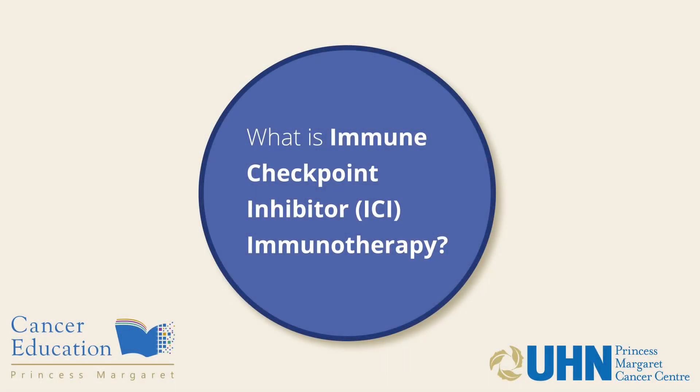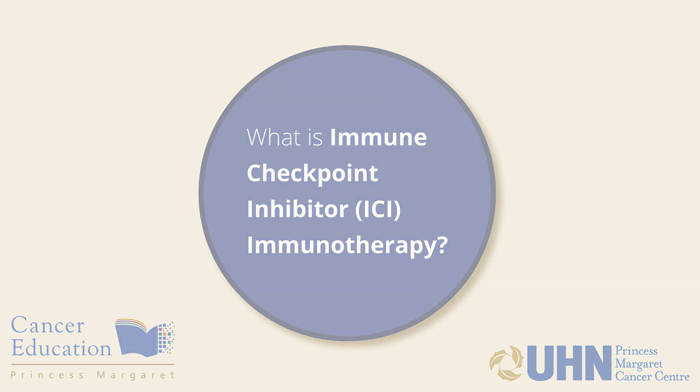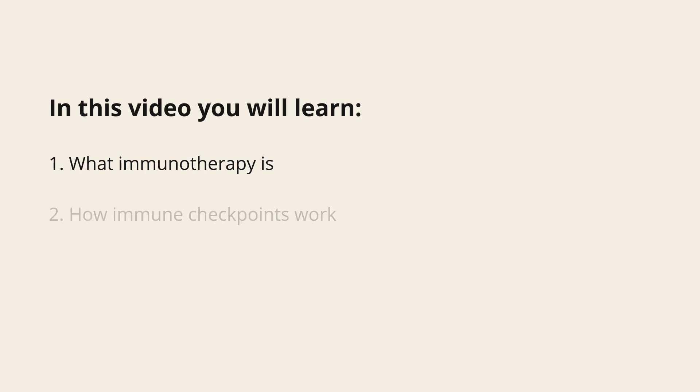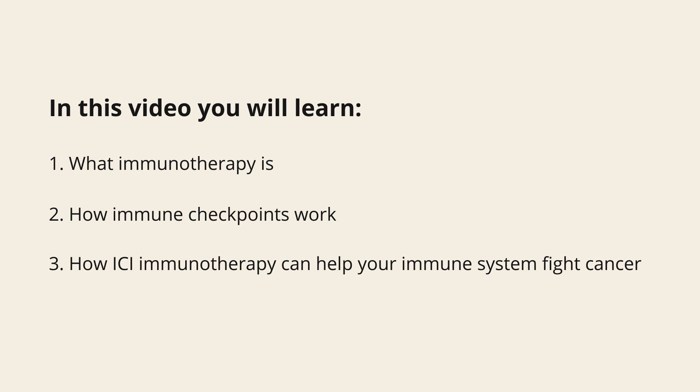What is immune checkpoint inhibitor ICI immunotherapy? In this video, you will learn what immunotherapy is, how immune checkpoints work, and how ICI immunotherapy can help your immune system fight cancer.